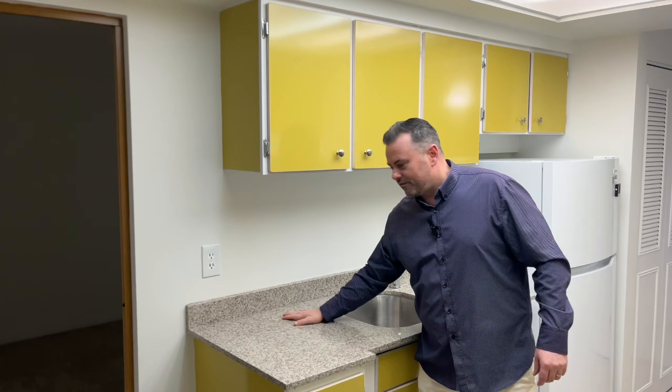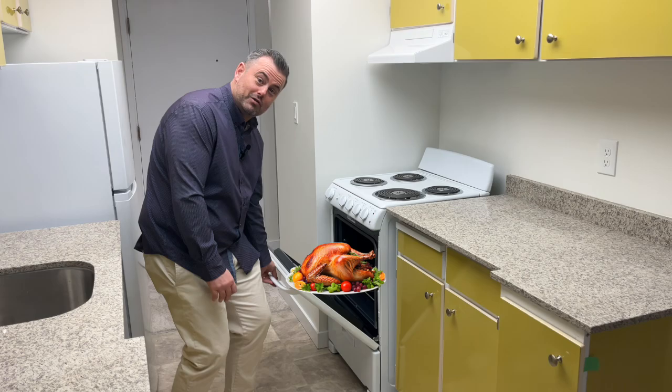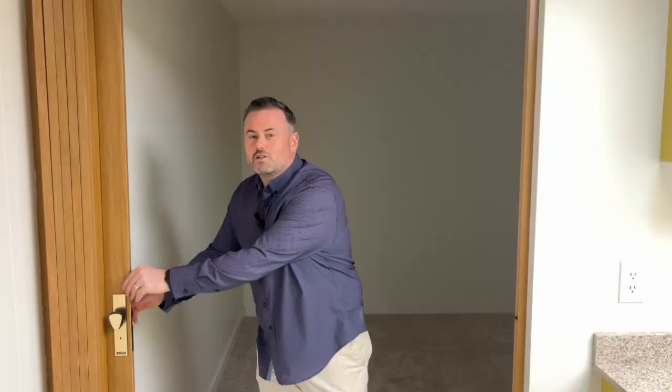You've got space here to plug in your microwave. You've got a deep, deep sink, which is great for washing dishes. And you've got a four-burner stove. This oven is big enough you could fit a turkey in there, so if you like to cook turkey for yourself, you can do that — no problem at all.